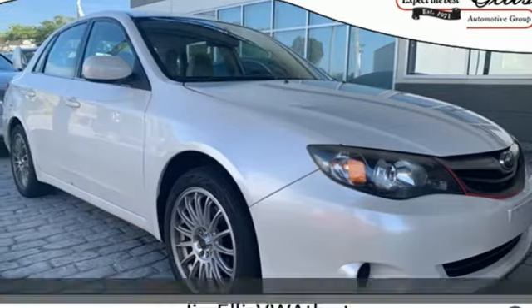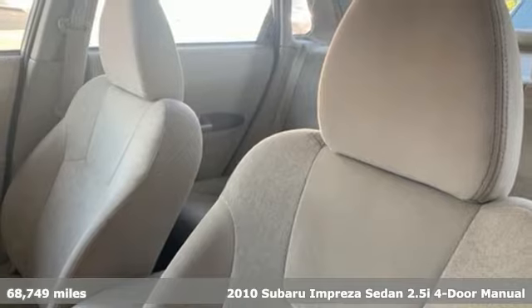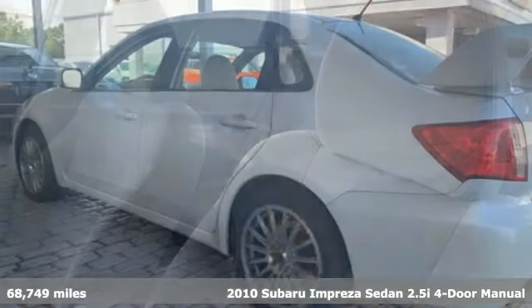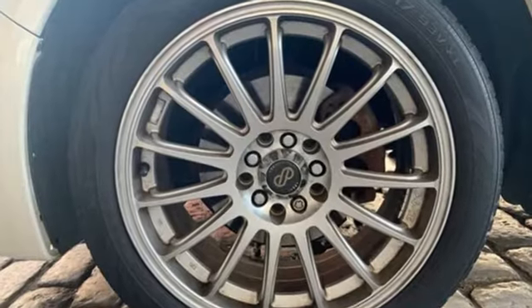It's a 2010 Subaru Impreza sedan. Subaru does a lot of things right with the Impreza: great safety features, impressive performance, but standard all-wheel drive? Now they're just showing off.